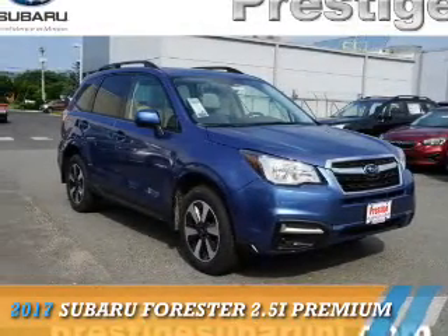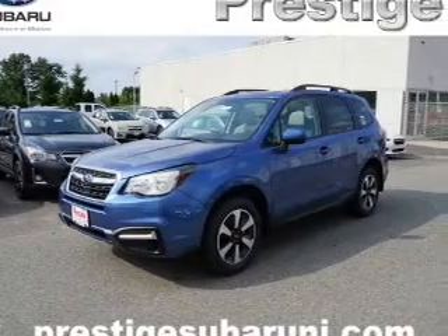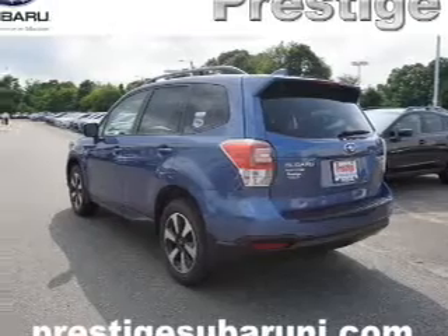Presenting the 2017 Subaru Forester. It's powered by all-wheel drive, a 2.5-liter four-cylinder engine, and a continuously variable transmission.